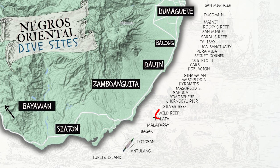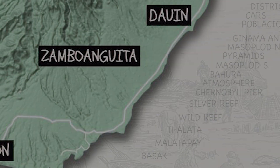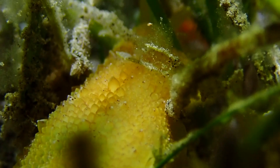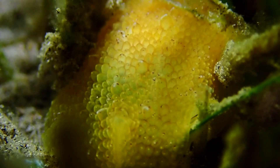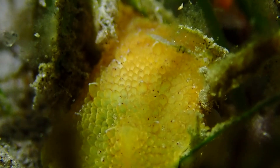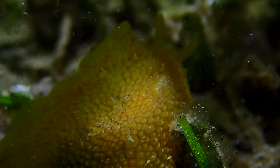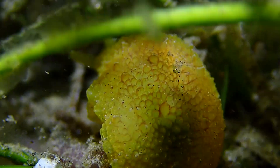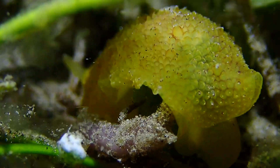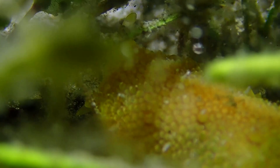Tonight we're heading down to Zambaguita to try out our go-to night diving site at Wild Reef. I want to show you a real-time shot of these little nudies that can be really hard to film — there's a lot of current and grass making shadows. Even filming a big one like this isn't easy, but it's worth the effort because this is a new species for the book, one that we haven't filmed or seen before.